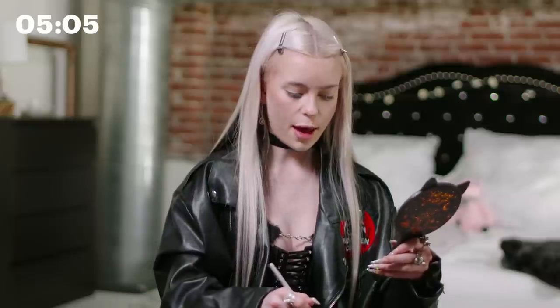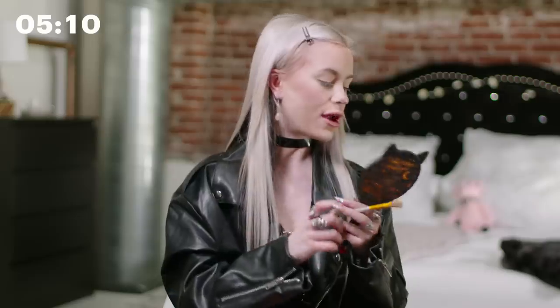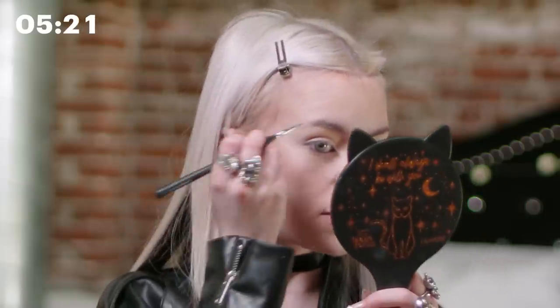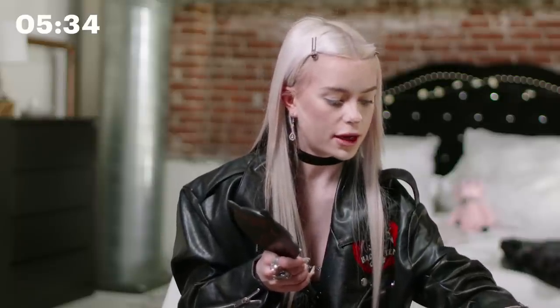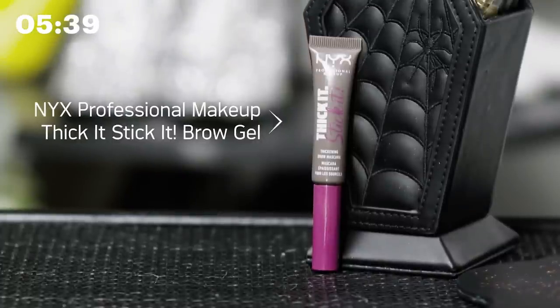Then I'm going in with the Rare Beauty setting powder — this is by Selena Gomez — and combine that with the white shadow. Now we're going to do my brows using that same palette, except going in a little bit darker. I use a very fine tip brush to create the illusion of actual hair strokes. I follow my natural arch and bring it out a little bit more. Then I go in with a brow mascara — the Thick It Stick It brow thickening mascara by NYX Cosmetics — to create a thicker appearance.